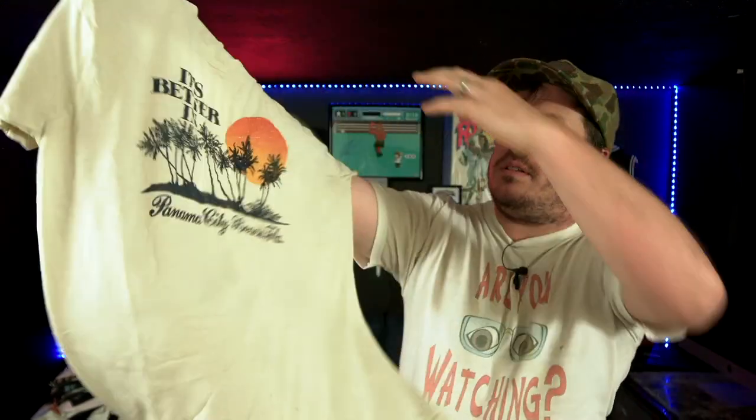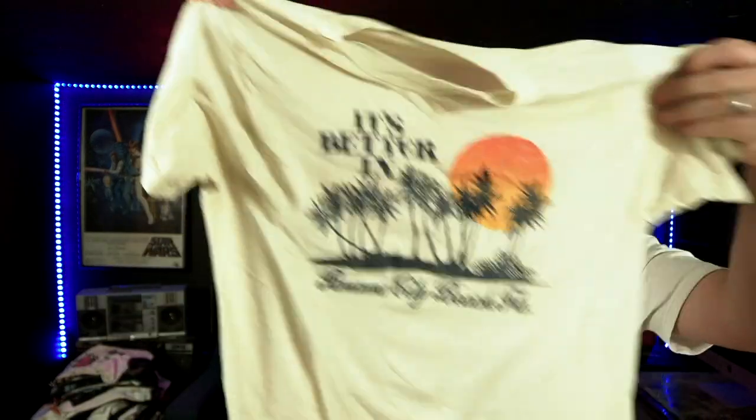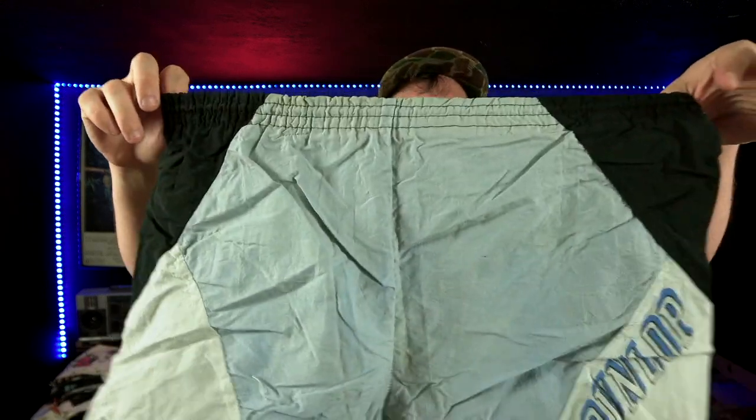We have this dope vintage Panama City Beach tee — 'It's Better in Panama City Beach.' This is on an old Fruit of the Loom '70s tag. This shirt's in pretty good condition, all things considered — very '70s t-shirt right there, super cool. Here's a Hanes size large '70s v-neck. We have some Dunlop shorts right there.